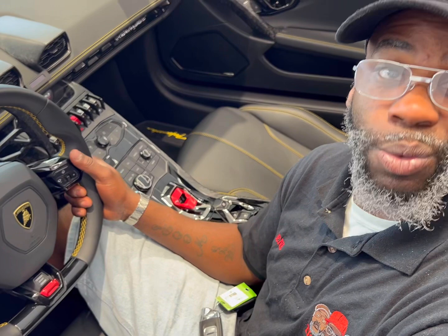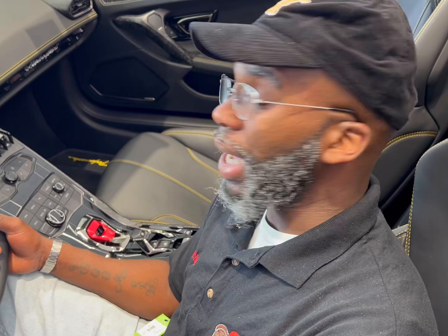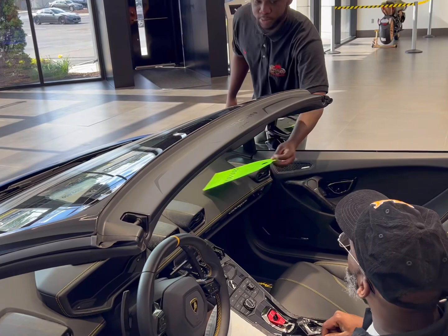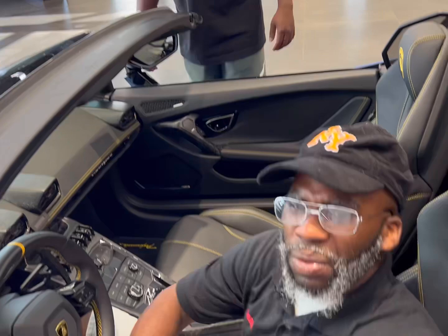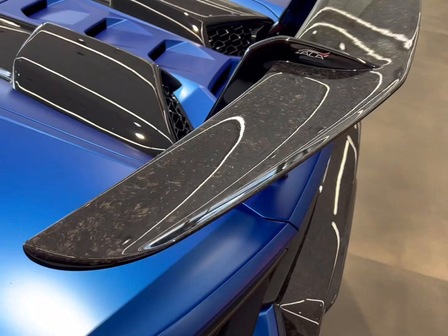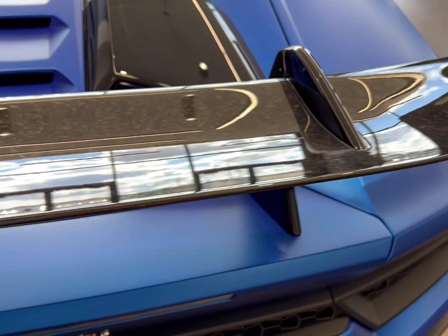Yeah, this ain't no damn toy here. This is the fast one — this ain't the normal Huracán. This is the Performante Spider. 508 pounds of goddamn torque. Tell them how much it is... $399,000. Goddamn, that's a badass house. $400,000 for this summer gun — out of my ballpark. You got to come see the carbon fiber wing. We are here at Suburban Exotic Motors, Troy, Michigan.